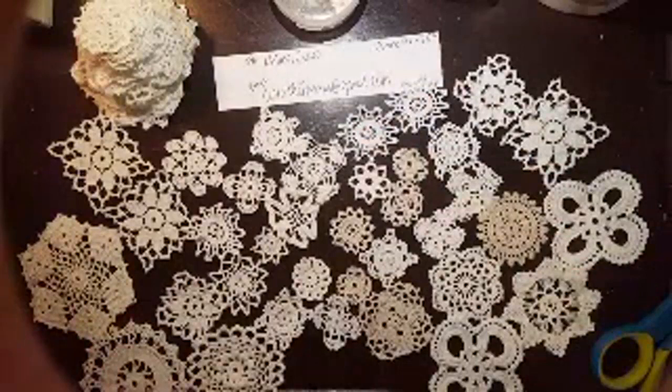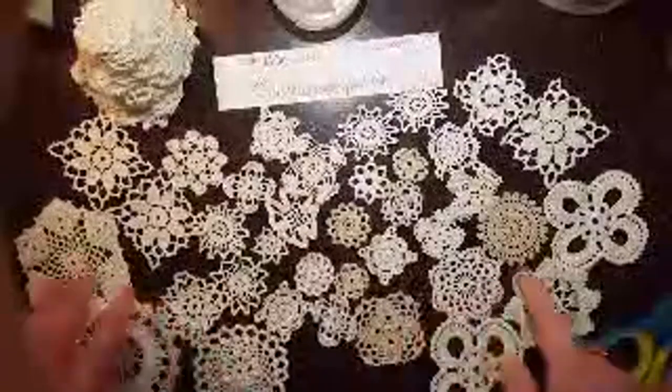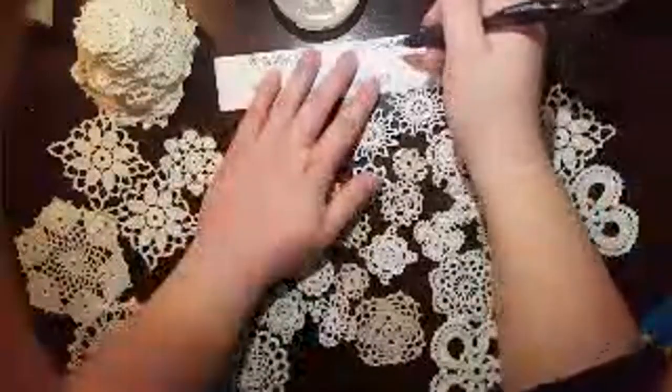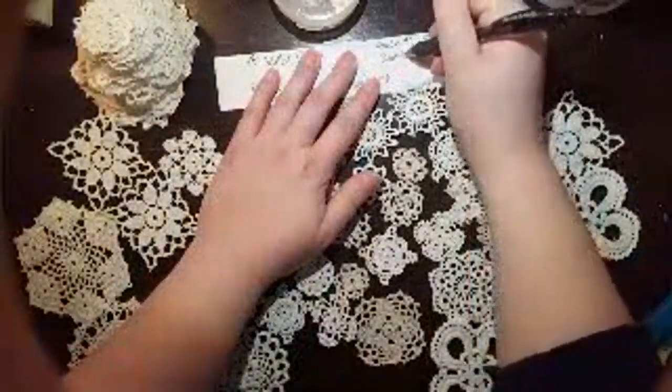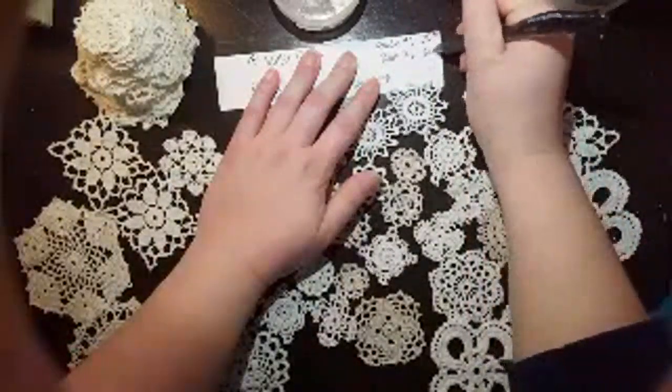Thirty-one, thirty-two — I love this design, it reminds me of a clover — thirty-three, thirty-four, thirty-five, thirty-six. So this one has 36 in it. The other bundle had 42 and was 25 dollars, and this one has 36, so there's a six-quantity difference. But they are different doilies as well, so bundle number two is going to be 22 dollars.